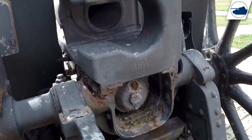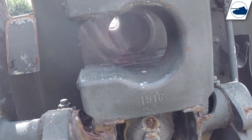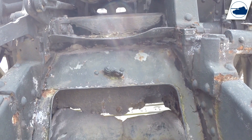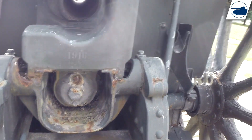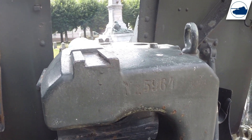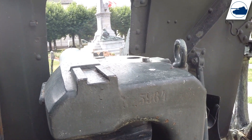As you can see, it is really rusty and it has a date mark on it — 1916. And a serial number: 5964.